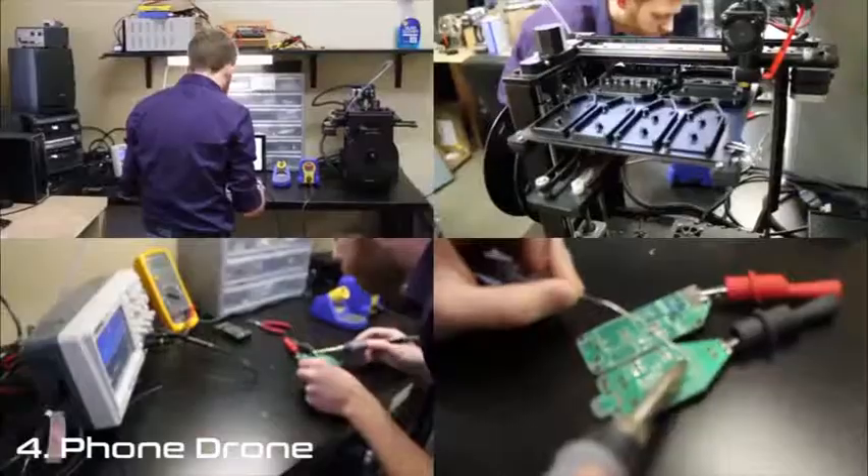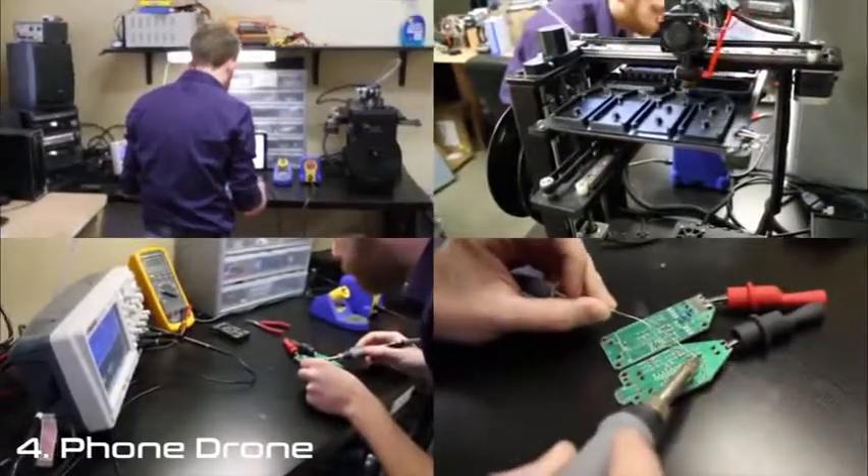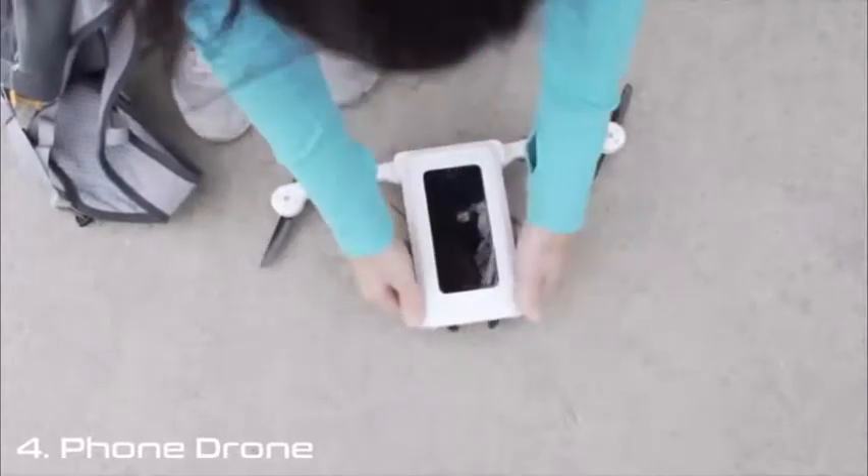Innovation is key at X-Craft, and we've been working tirelessly at it. Out of this effort, another breakthrough was born. Introducing Phonedrone.